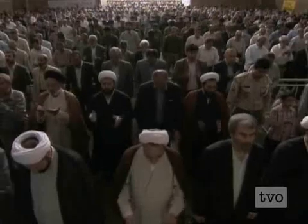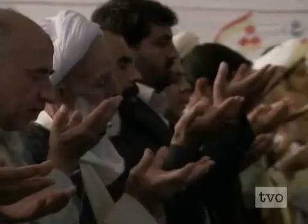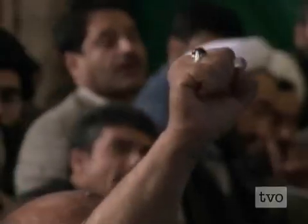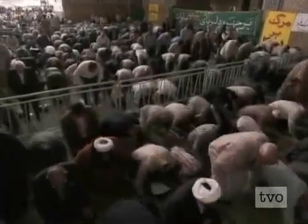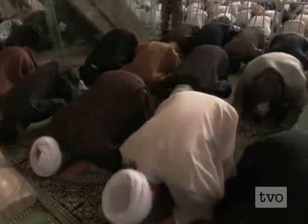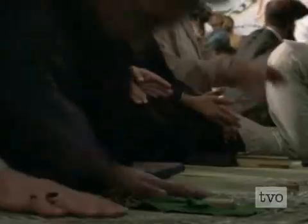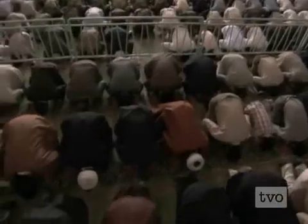Marking time accurately is essential to Islam. The Qur'an requires the faithful to pray five times a day at five very precise times: at the exact moment of dawn, when the sun is overhead, in the afternoon, at sunset, and then again at the moment of nightfall. So for early Islam, an accurate sundial was an extremely important fixture in many mosques.